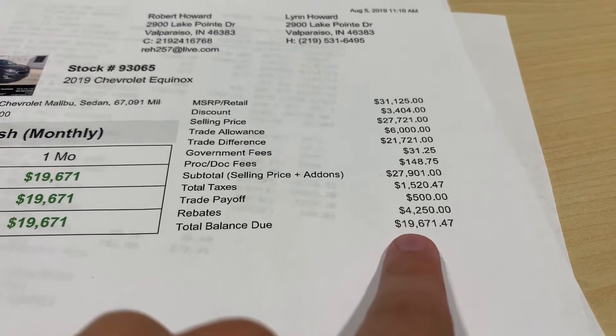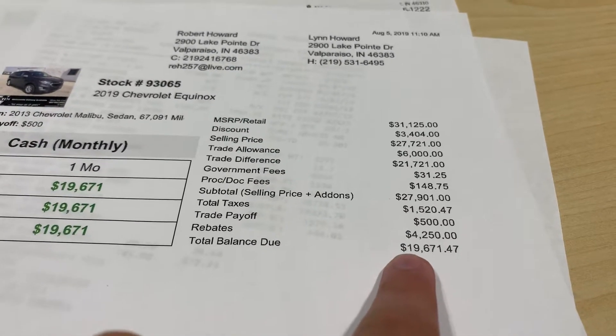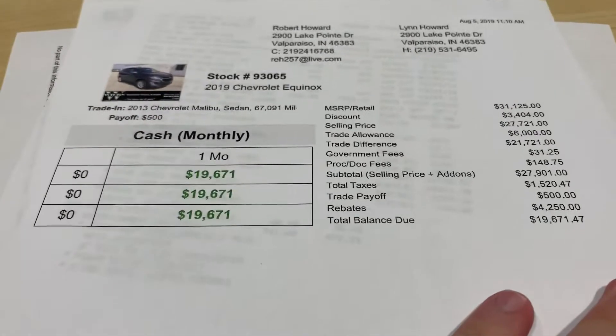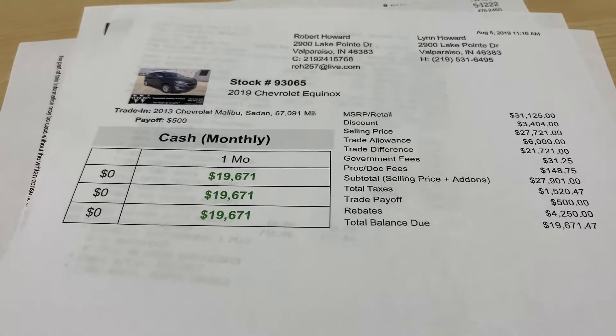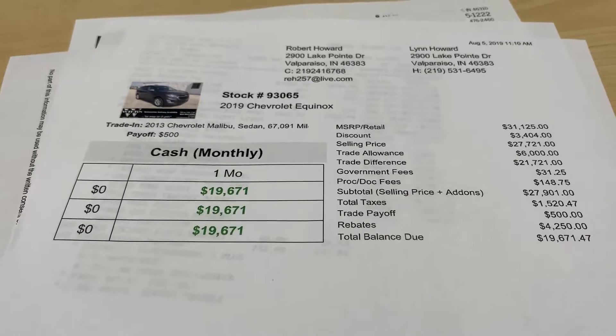So the total balance due would be your out-the-door number. I can figure it up any way you want. I just wanted to go over this for you, and if you have any questions or if I confused you too much, let me know and I'll do my best to explain. Thank you so much.